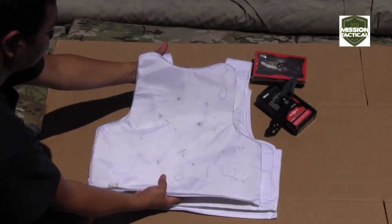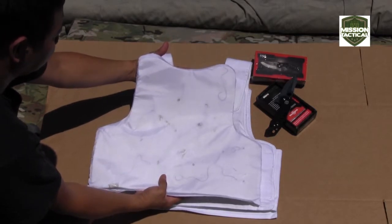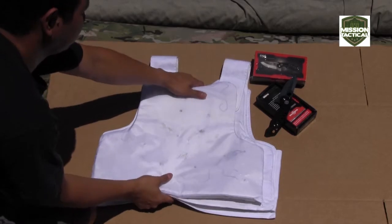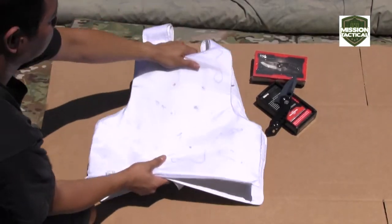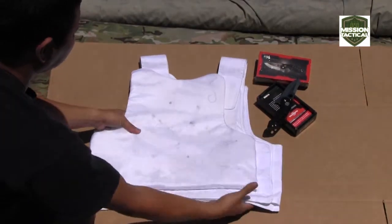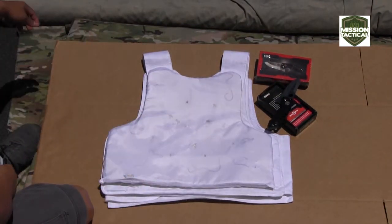These fully NIJ 3A certified lightweight padded inserts are not only comfortable, but the most effective improvement of a product in the body armor industry we have seen in a very long time. Effective and affordable — come check them out at MissionTactical.com. We believe your mission matters, so should your gear.